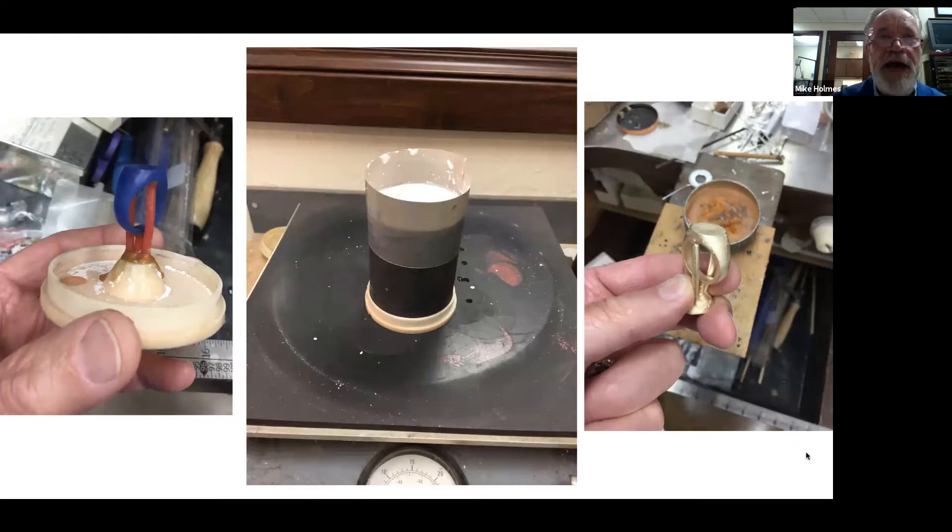On the left side, I have it treed up so the metal will have somewhere to go. The center slide shows it invested — the wax pattern is invested in investment material. Basically I've placed the ring on the left, then put a plaster of Paris type material around it. The wax is expendable, so I melt the wax out of the investment, which leaves an exact impression — a mold of the ring I carved. The picture on the right shows it after casting in gold. The little sprues — the pink things you see — give the gold an avenue to flow into the mold.